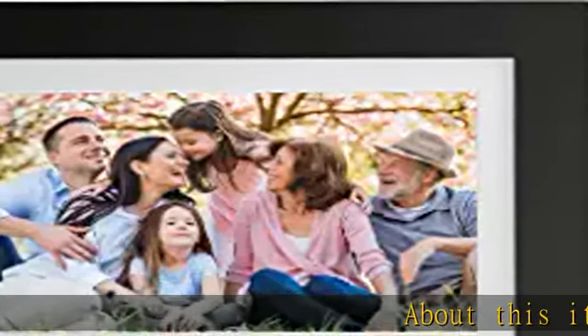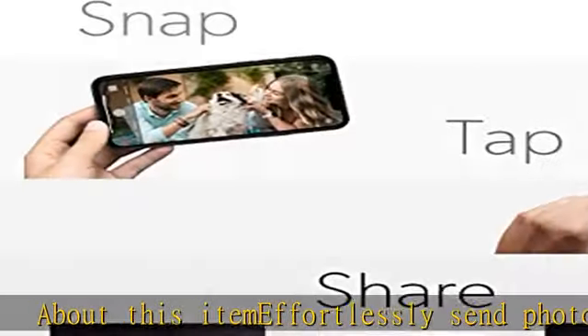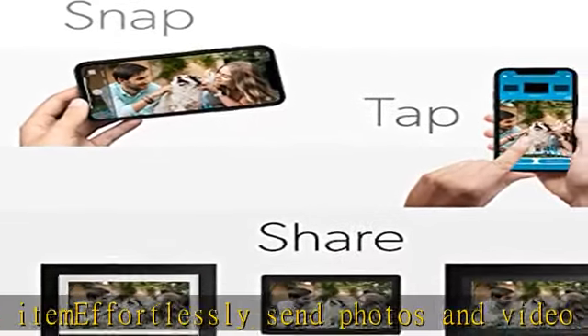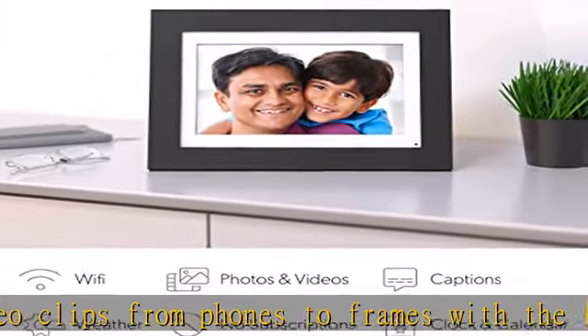Effortlessly send photos and video clips from phones to frames with the free Photo Share Frame app — via email, Facebook, or Google Photos — and they arrive in seconds. Smart digital picture frame with stunning 10" HD touchscreen display.